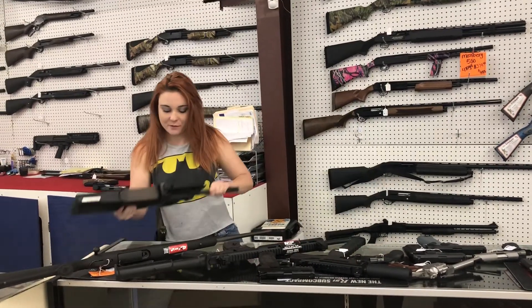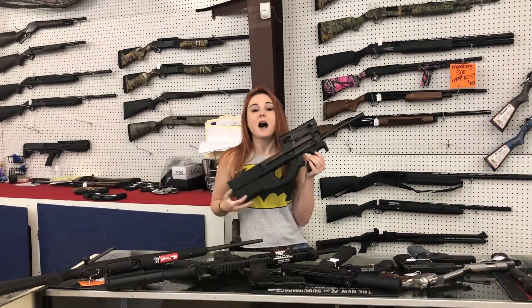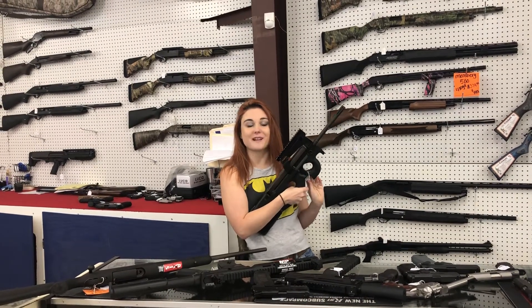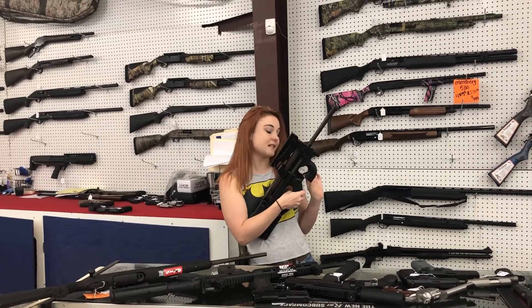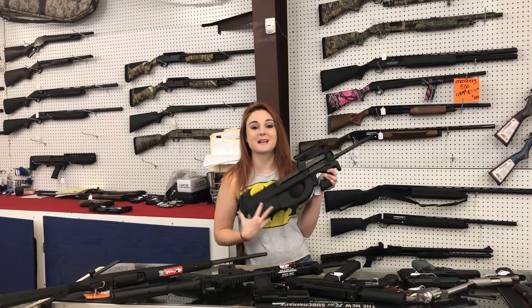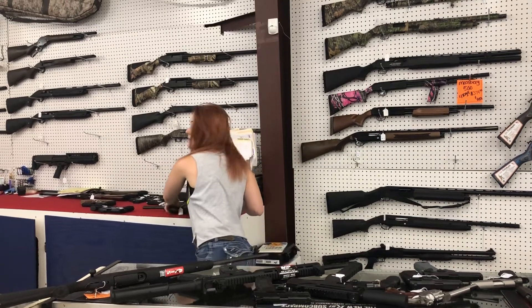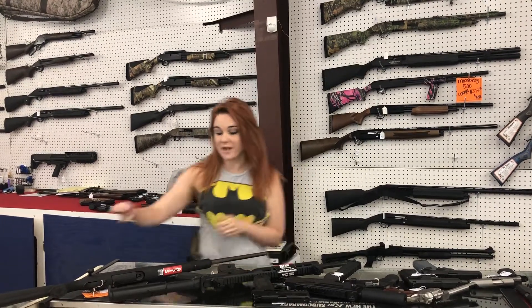I'm going to start our video today with some pretty cool new things that came in. I have a law enforcement only — I'm so sorry everybody, it's the only one we could get right now. Law enforcement only PS90. She's $1,100 plus tax. This gun is absolutely beautiful. Y'all come in, check her out in person. You do have to have your credentials to do the paperwork on that one.